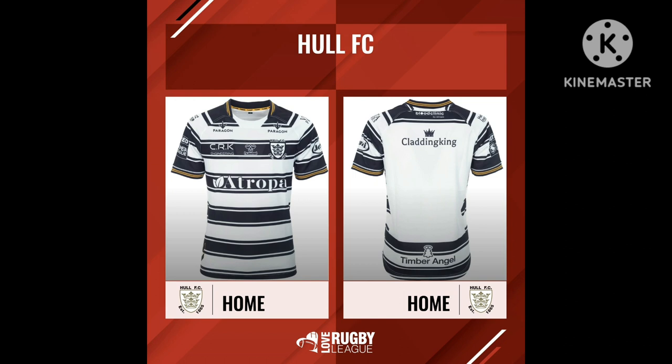This is the Home shirt for Hull FC in 2023. Very traditional black and white stripes - they've kept the same sponsor as last year. The only difference is it's got a goldish, brown-looking trim around the collars and around the sleeve area. The Hull FC Home shirt is always one of my favourites and I'd have to give this one about a 9.5 out of 10. I think it looks class.